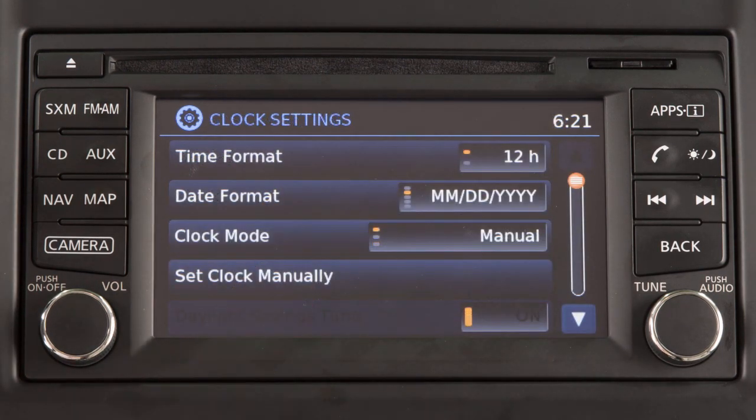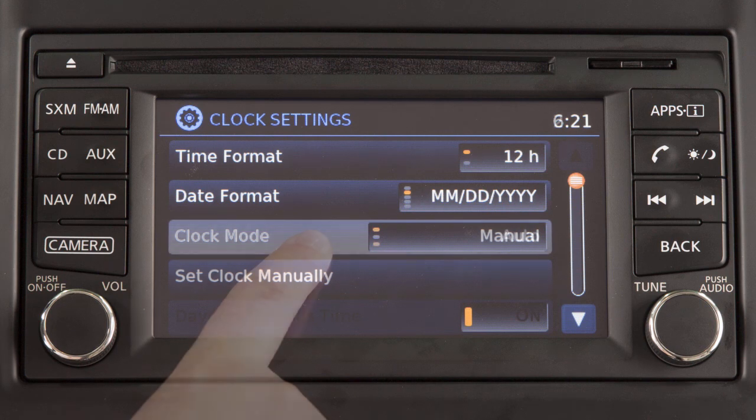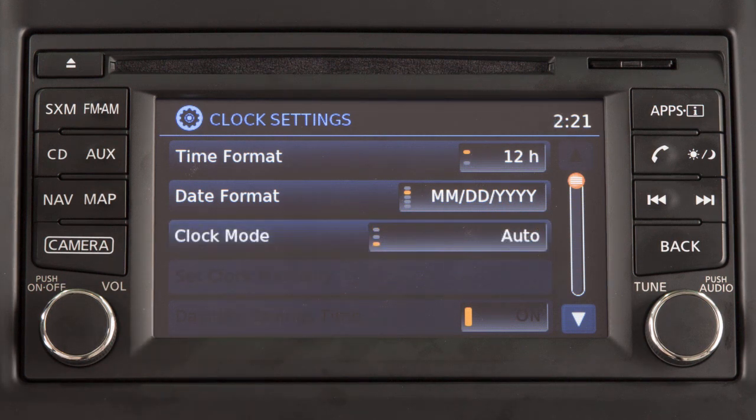Touch the clock mode key to toggle the clock mode between manual and auto. When the clock mode is set to auto, the GPS automatically sets the time.